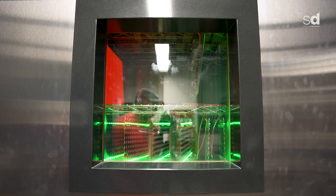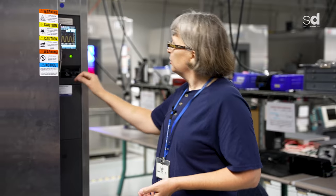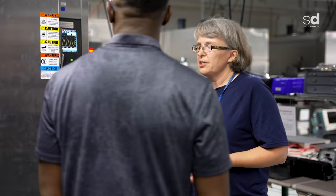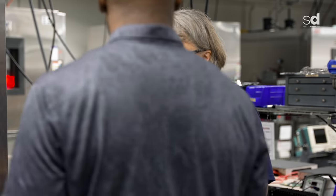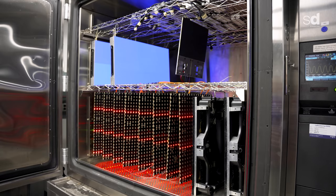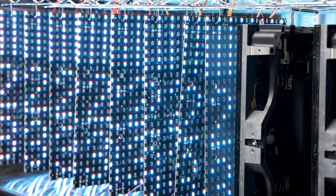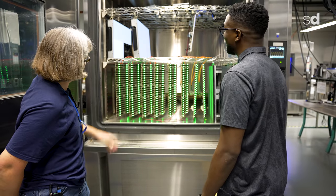This is one of our temperature cycle chambers — what we define as thermal stress. This chamber goes from negative 40 to 105 degrees Celsius as an accelerated thermal stress test. If we say the product's going to last five years, we want to test it for five years of life, but we can't wait five years, so instead we accelerate the test and expose our product to stresses beyond what they would see in the field. Right now it's at positive 105 degrees and things are still running.